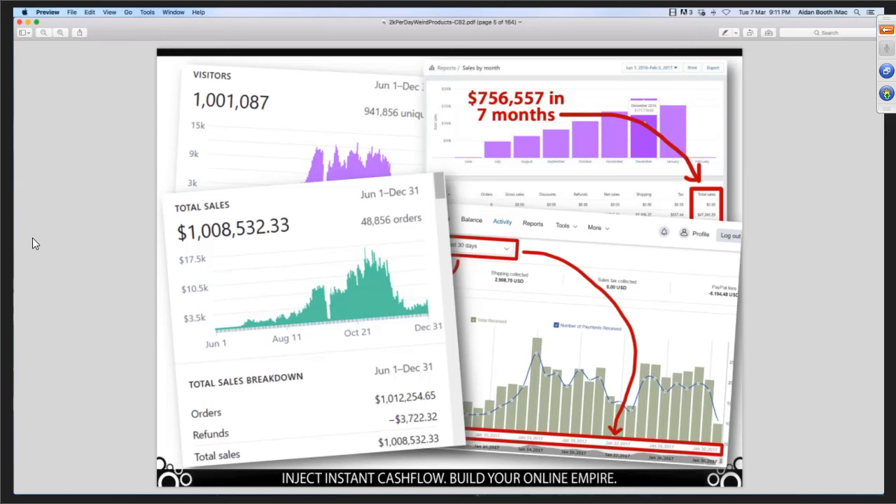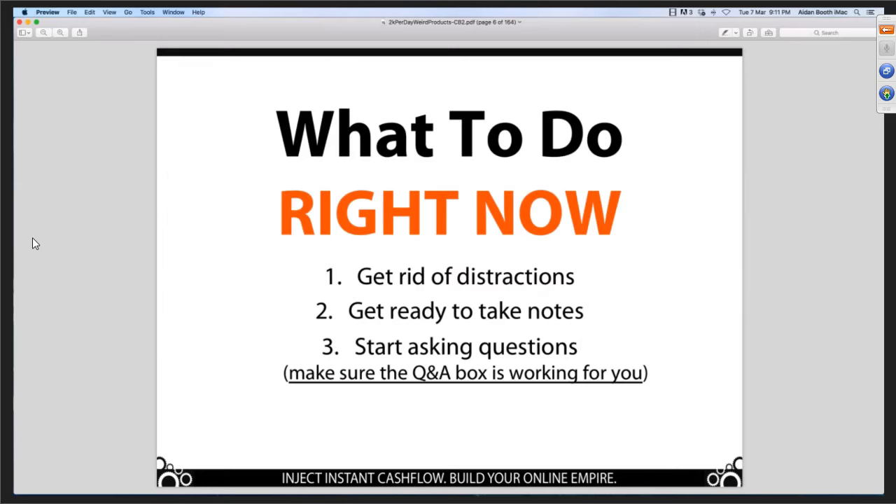So what to do right now? Get rid of distractions. Get ready to take some notes and start asking questions. We've got one of our coaches in the background here, and I'm going to be in the background answering questions as well. If you haven't said hello in the question box yet, just type hello in there to make sure it's working for you. And with that said, I'm going to hand it over to Steve.